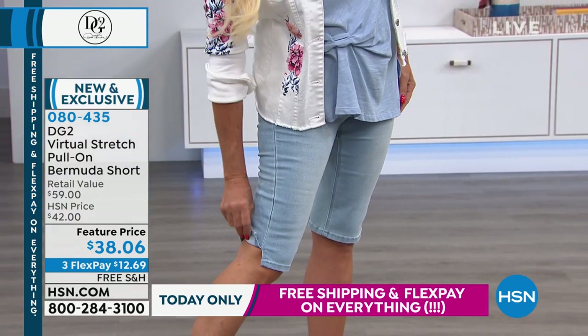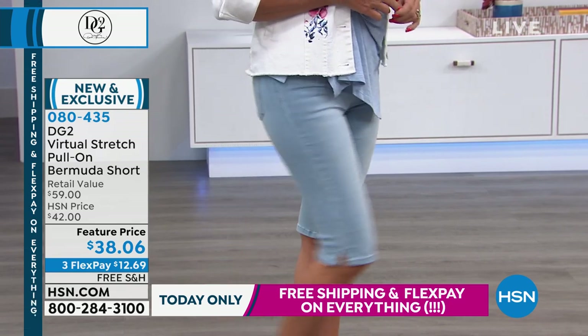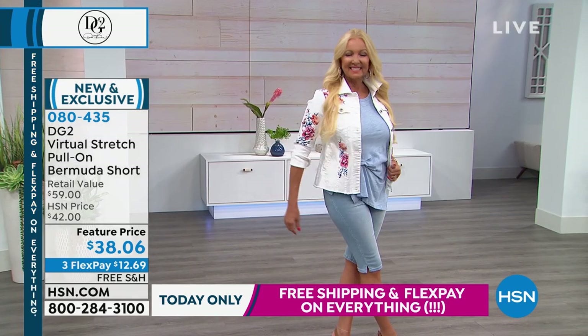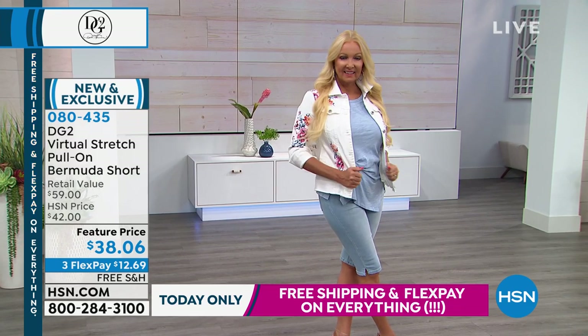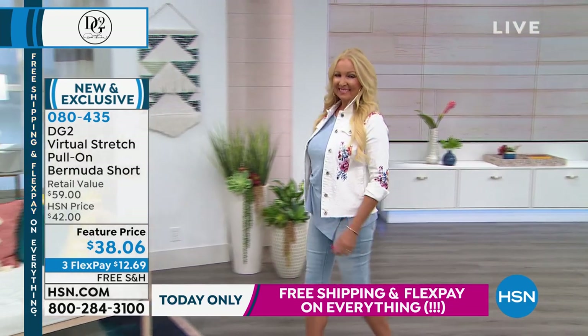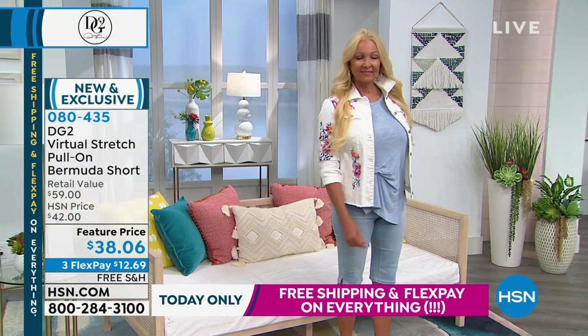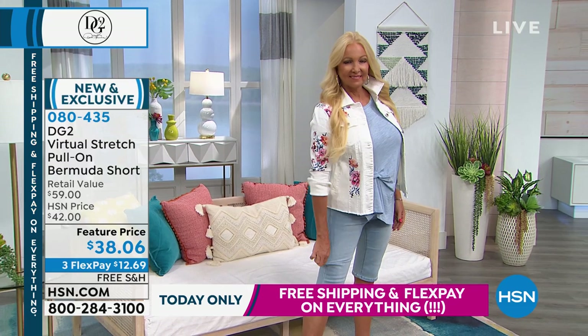At this price it truly becomes something you would want to collect in more than one color. I would say chambray, black, and white — if you can get it, you are set. Do it now, because the sooner you order it, the sooner you're wearing them and enjoying them all season long — and wearing them right into the fall. Susie said everyone at work loved her DG2 bermuda shorts!